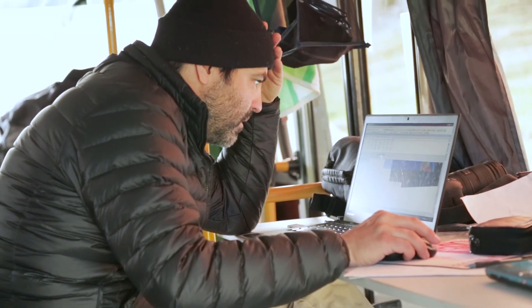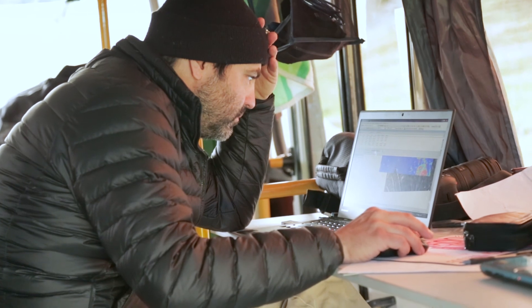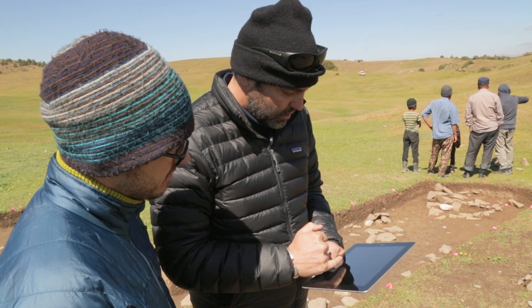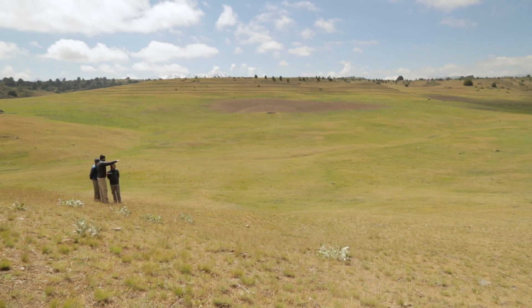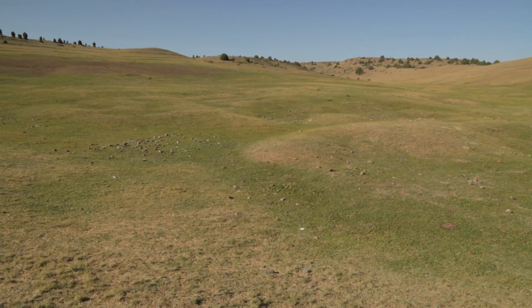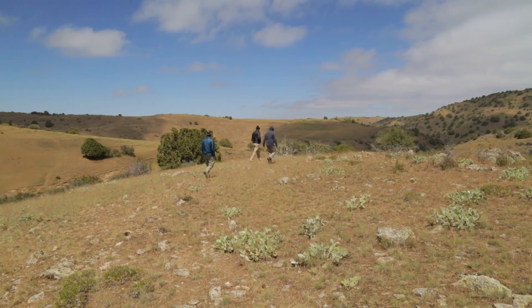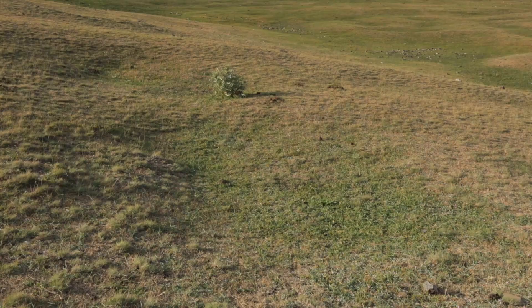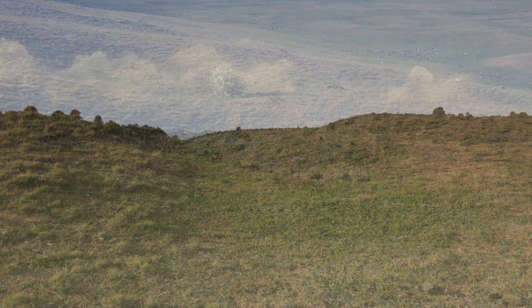We can map the site and detect places that are really good for digging, but we can also use the excavation data and come back to the geophysical data and say: if we found a wall here, then we know that all of these other signatures in the data are walls, and then use that as an interpretation to look at things like room sizes across the site, elite versus non-elite households, and things of that nature.